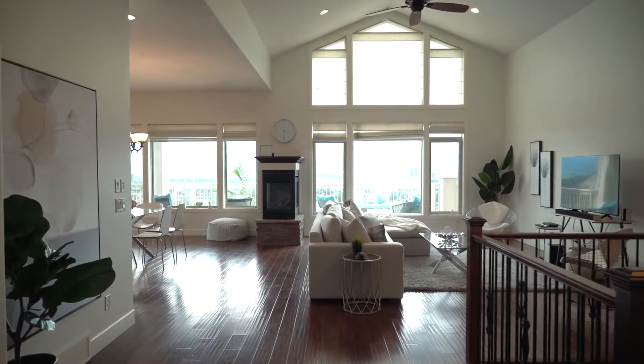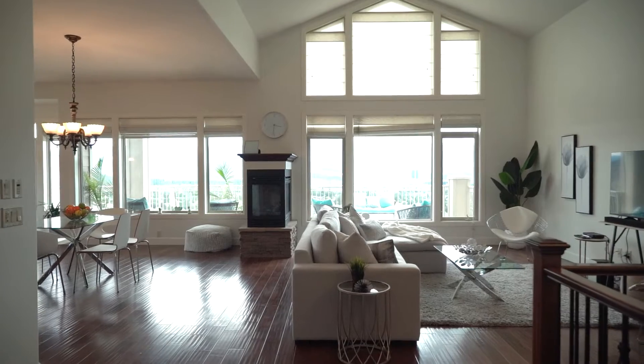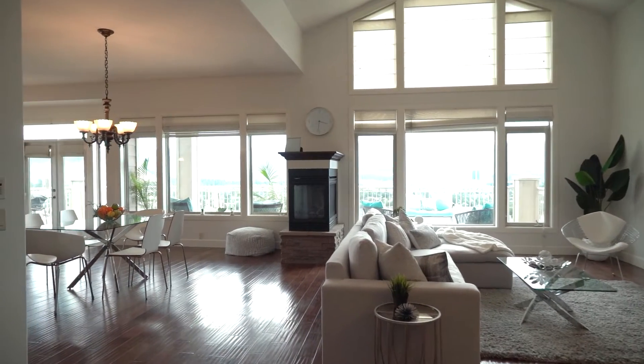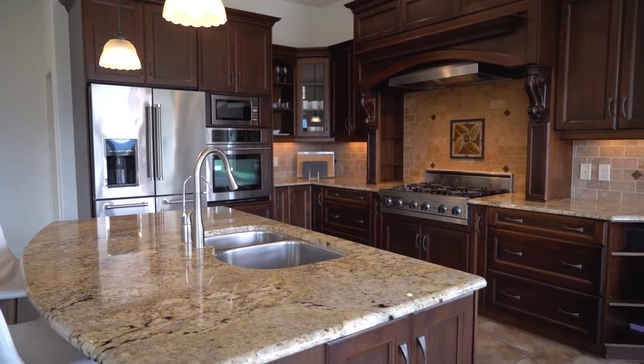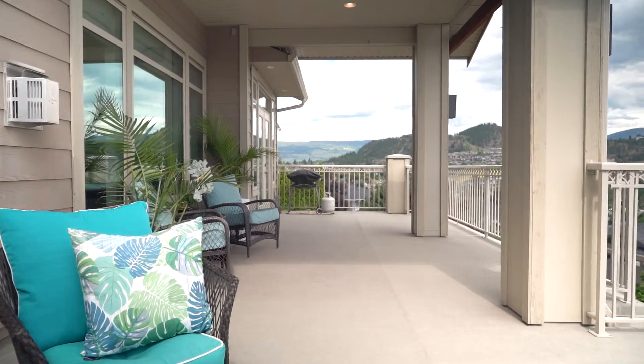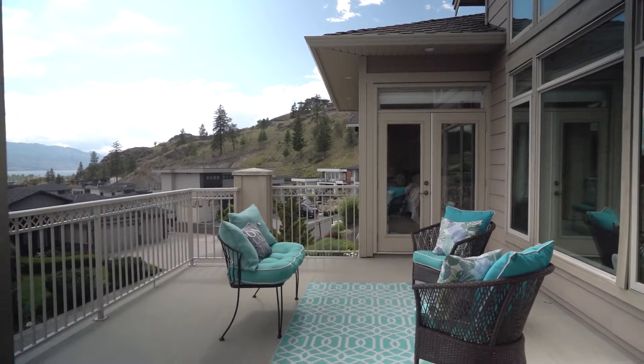Now that we're inside, I'm going to take you around and show you some things that make this home truly unique. You can't help but notice as you walk in these gorgeous vaulted cathedral-style ceilings, the open concept flow of the living room to the dining room to the kitchen. And then outside, you've got a great outdoor space that overlooks views that just speak for themselves.